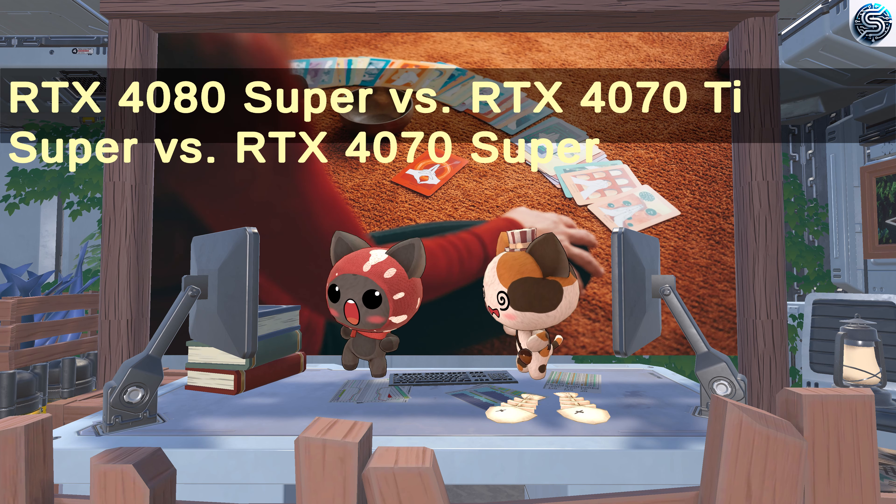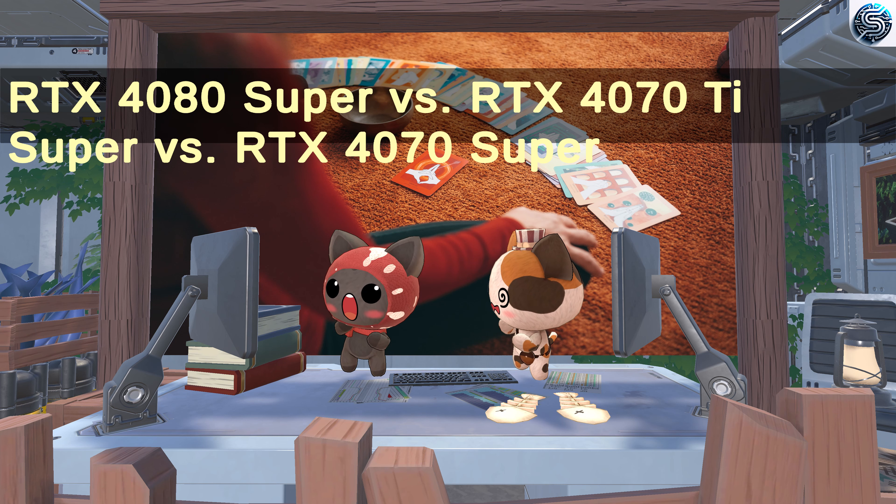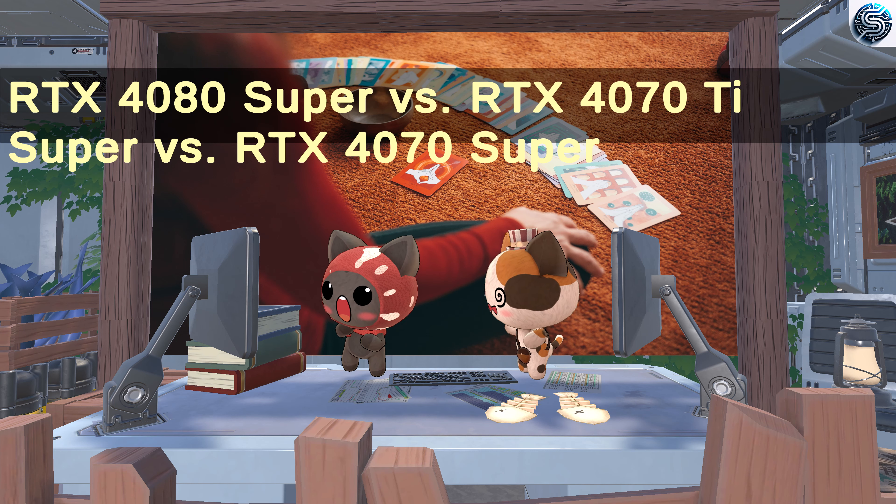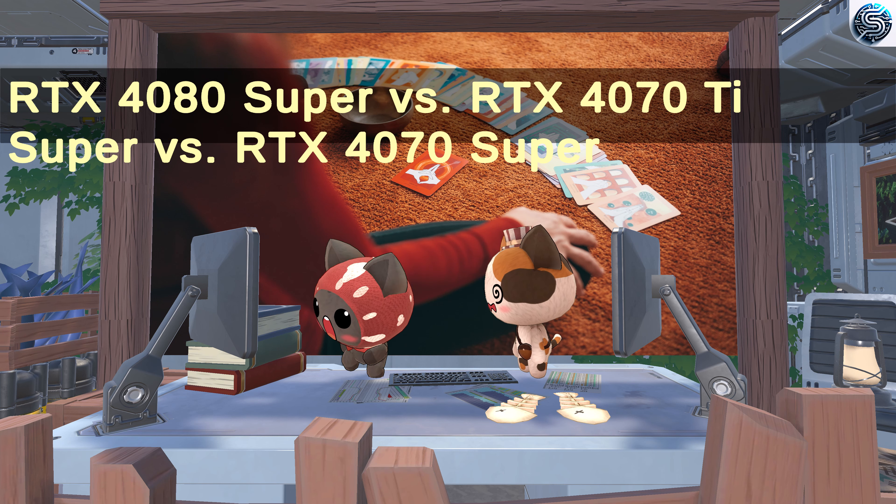It's time for the ultimate showdown. We've compared the RTX 4080 Super, RTX 4070 Ti Super, and RTX 4070 Super to bring you all the details you need. Which one will be your next upgrade? Stay tuned as we dive into the performance, features, and more.